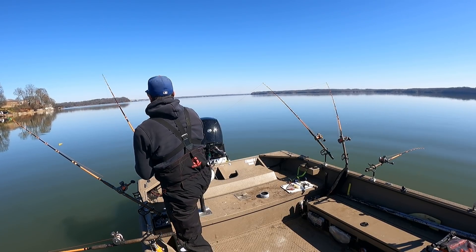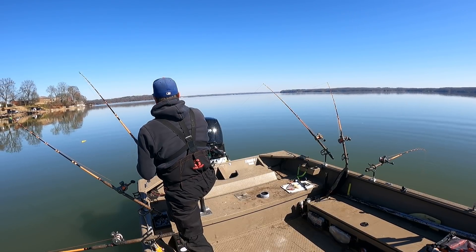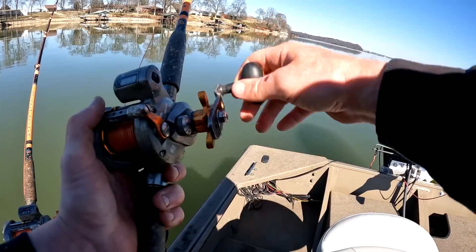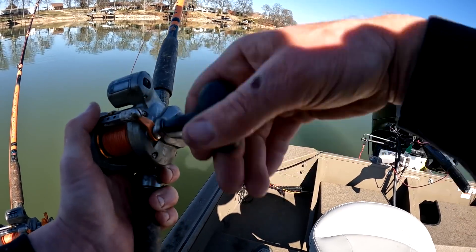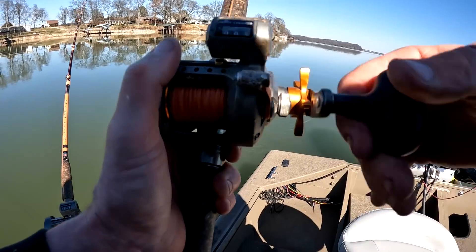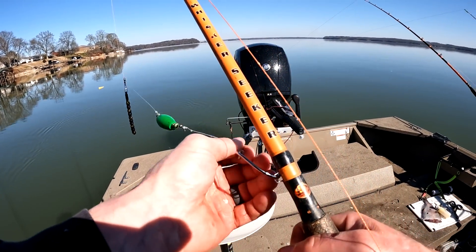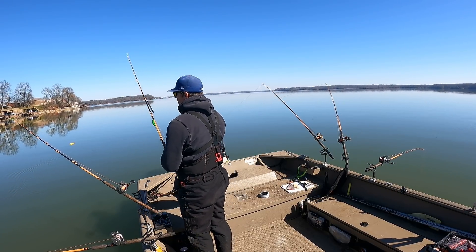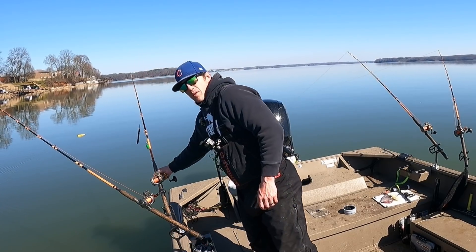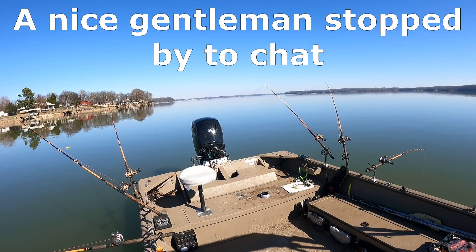And he pops off. Well, at least we found one. Almost feels like... The way he hit it, I don't think he was huge, and that was a bigger bait. What is that — skipjack head? At least we got a nibble.